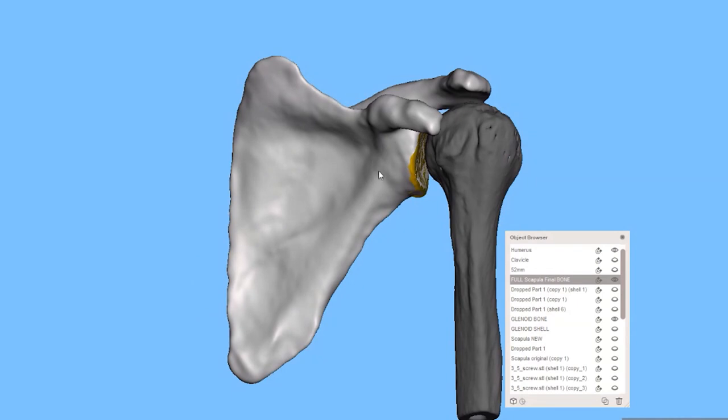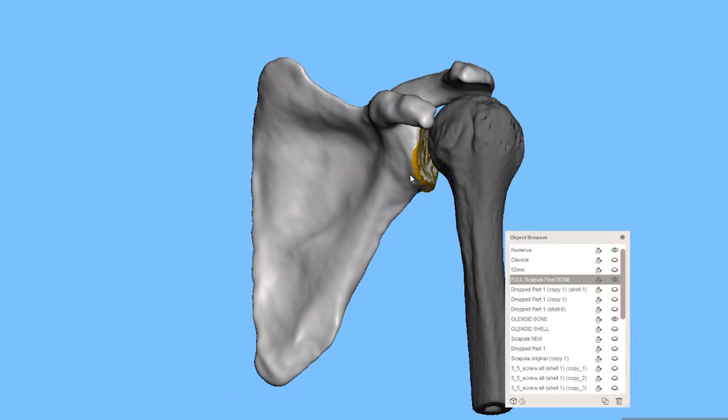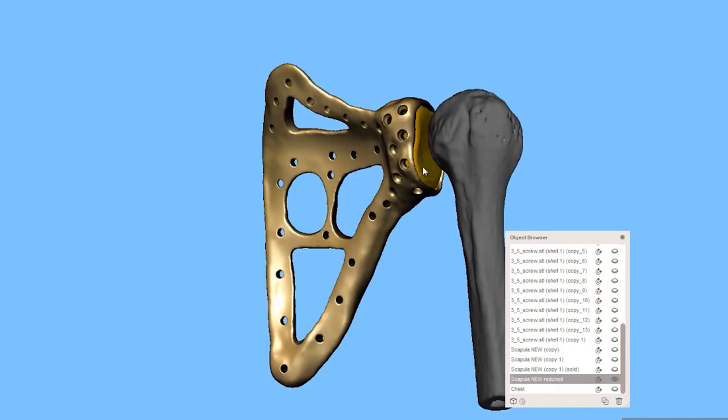The scapula needed to be replaced. But the bone on the scapula — the glenoid — where the articulation between the humerus and the shoulder occurs, was healthy enough that the doctor didn't want to sacrifice it. He was able to resect the affected portion of the anatomical scapula and actually place the preserved glenoid inside the implant. That is something you cannot do with a standard device.